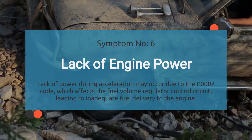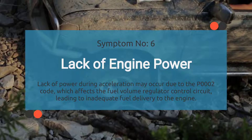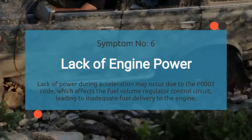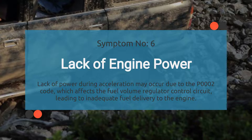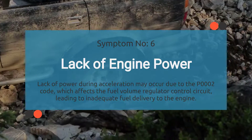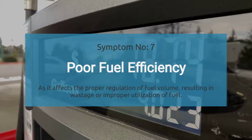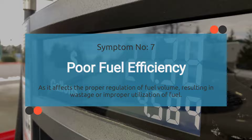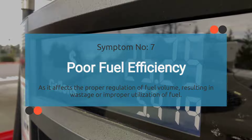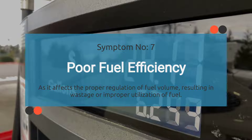Number six: lack of power. When the P0002 code rears its ugly head, it messes with the fuel volume regulator control circuit, affecting how much fuel gets to your engine. You'll feel it in the form of sluggish acceleration and an overall lack of power. Number seven: poor fuel economy. The P0002 code messes with the way your car regulates fuel volume, and when your car can't regulate fuel properly, you end up with inefficient fuel consumption.